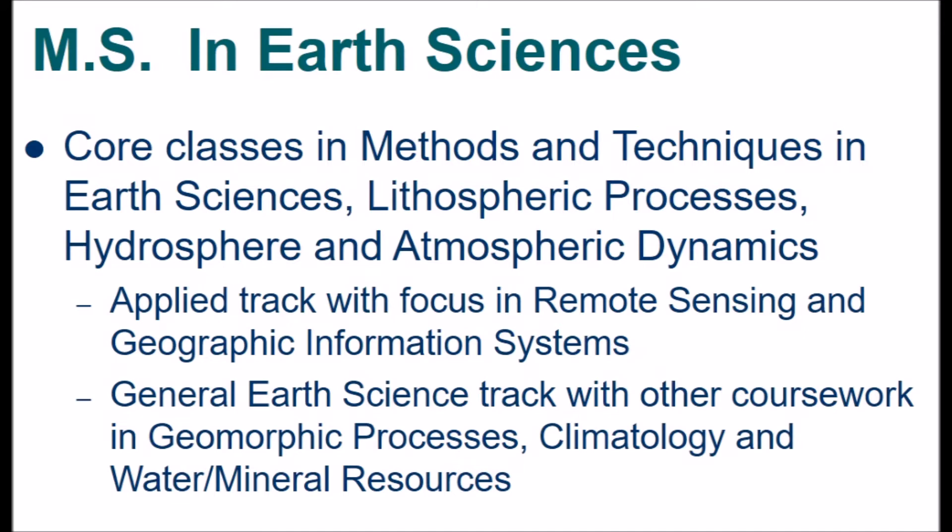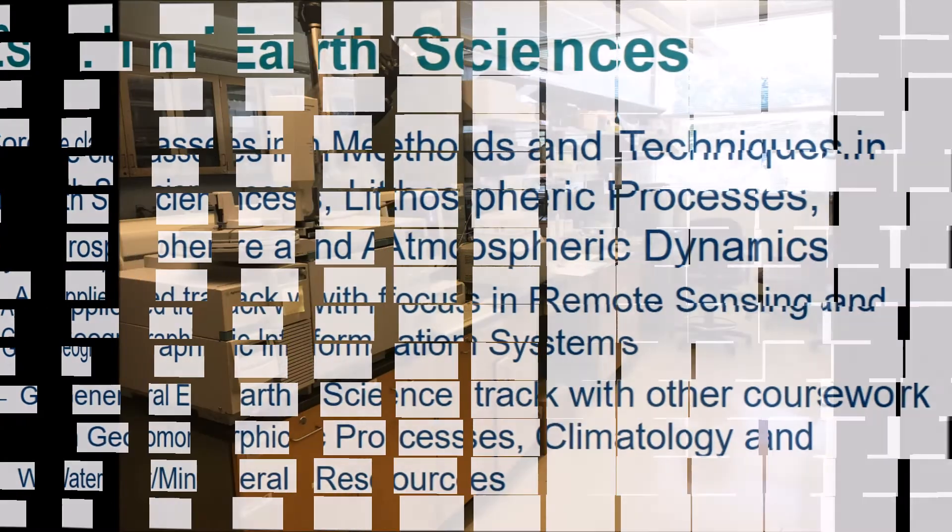Through our program, we've had a lot of students go into such disparate fields. We have GIS professionals working locally, people working in the oil industry down in Texas, and students who work for the EPA over at Research Triangle.